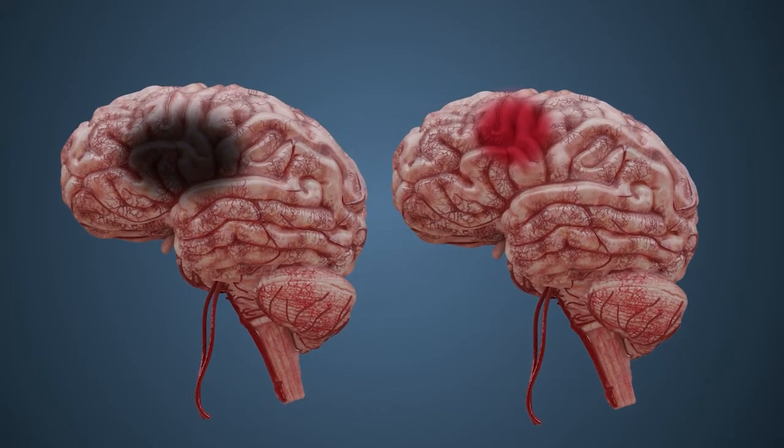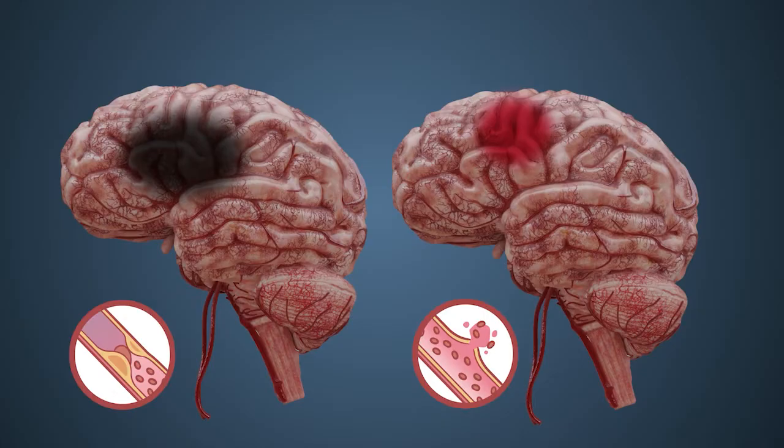A stroke is classified as either haemorrhagic or ischemic. While haemorrhagic strokes have a higher fatality rate, ischemic strokes are far more common, accounting for 87% of all stroke cases.